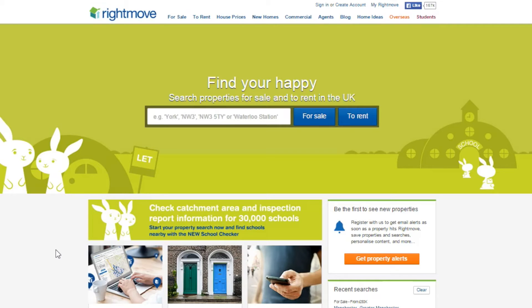We've got other videos on how to use Rightmove to find refurbishment properties, how to find motivated sellers in your local town for different reasons. Specifically in this video, we want to look at price reductions.